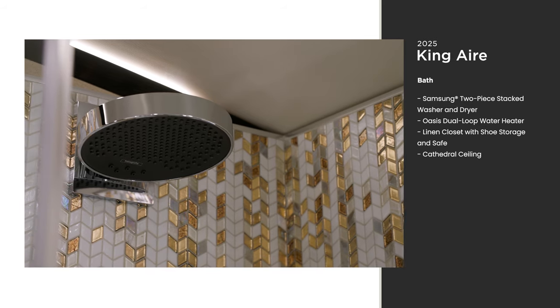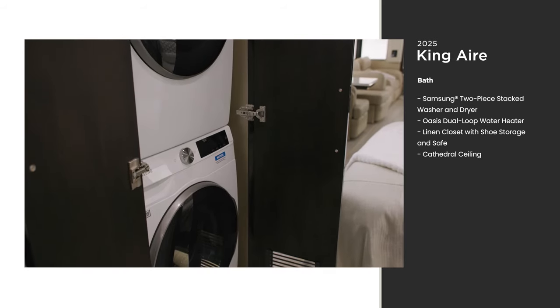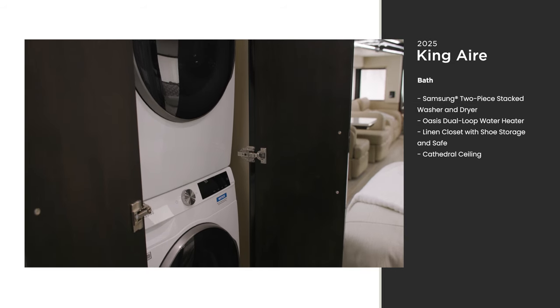With the 85,000 BTU Oasis dual-loop continuous water heater, you have virtually endless hot water for showers, laundry, and cooking. The laundry cabinet houses a Samsung two-piece stacked washer and dryer.